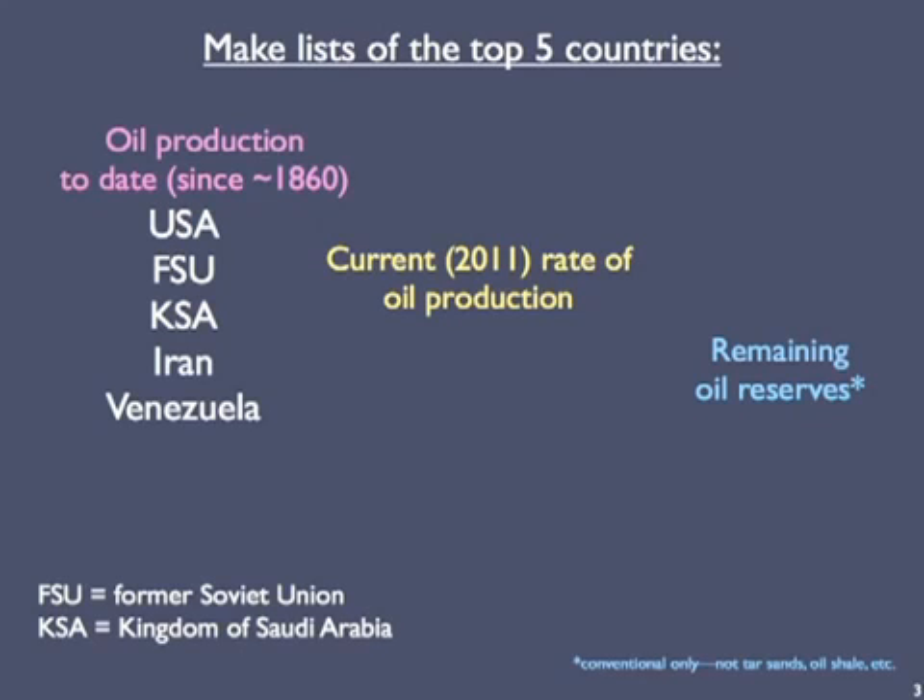Historically, the U.S. is the leader. It's followed by the former Soviet Union, which would be Russia plus the other republics, and the Kingdom of Saudi Arabia — we can call it KSA. Then Iran and Venezuela.